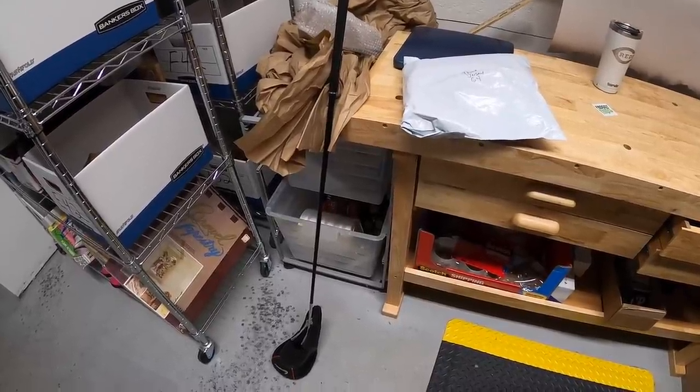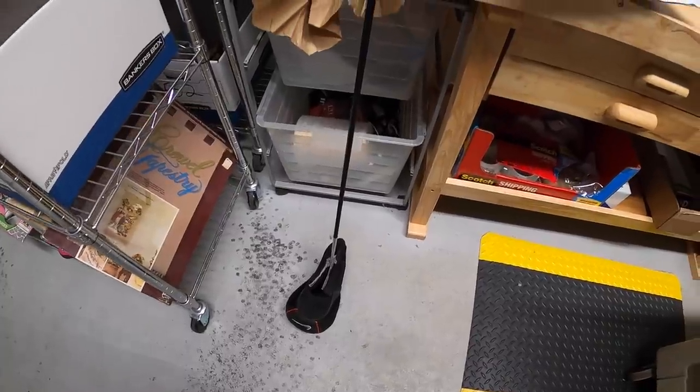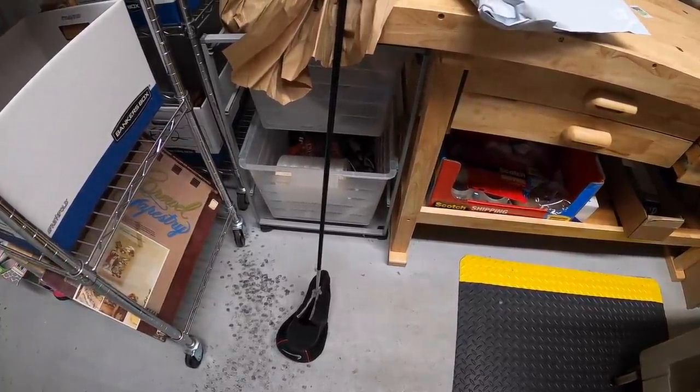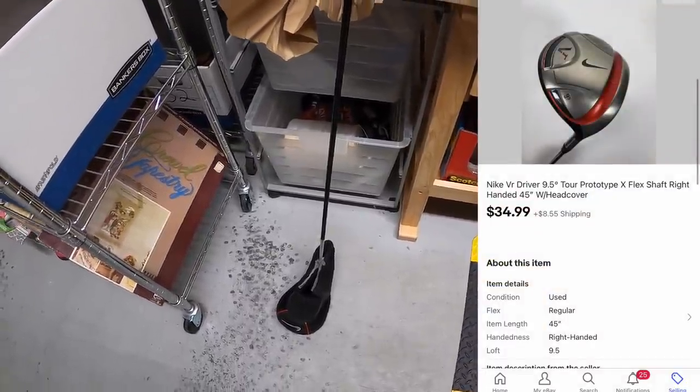First couple things going on I pulled from my storage unit. This is a Nike VR driver. I picked this up a few weeks ago with some other golf clubs. You guys saw me sell the irons a few days ago. This driver sold for $34.99 plus shipping.